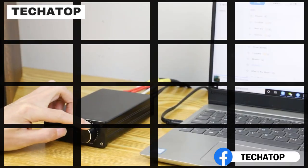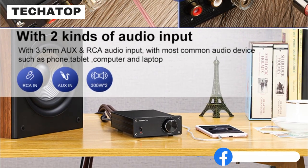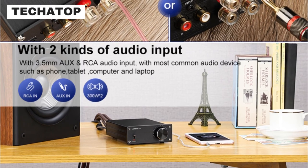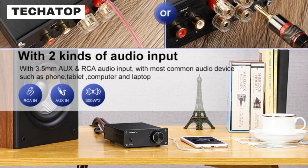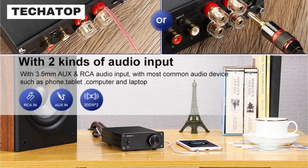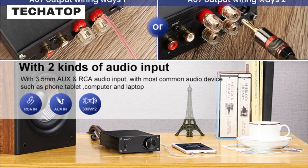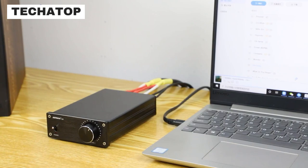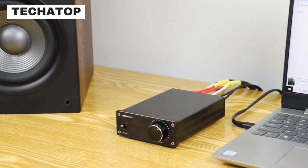The compact design was also very nice, and it matched well with my computer or desktop home theater system. The package comes with a DC 32V 5A power adapter for free. But if you want to get the maximum power of 300 watts, you will need to buy a power adapter that uses DC 48V with a current above 7A.